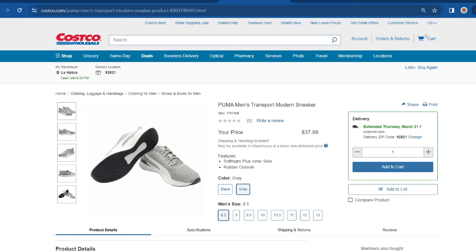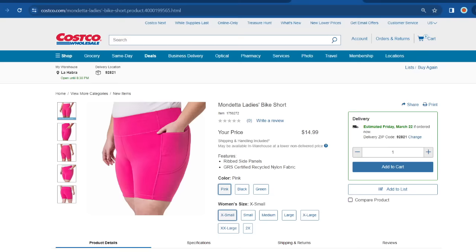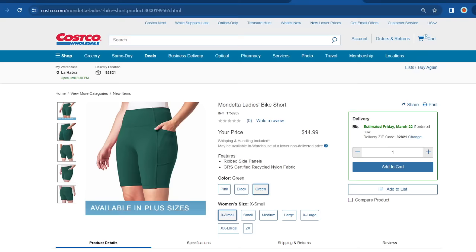This weekend at Costco, I spotted the Mendetta Ladies Bike Shorts at only one location, but I'm expecting them to arrive at more locations this week. They look really nice — very similar to the Skechers Go Walk I purchased last year. They have side pockets and come in pink, black, and green, ranging from extra small all the way up to 2X.